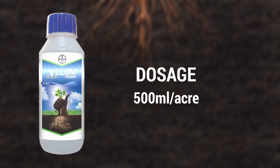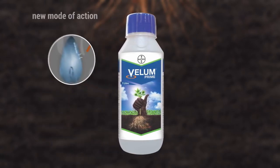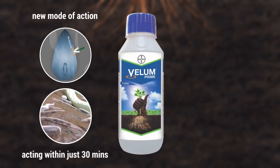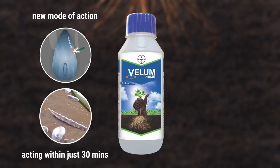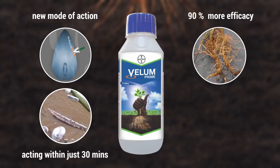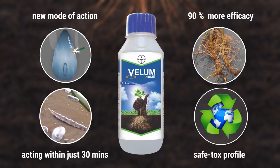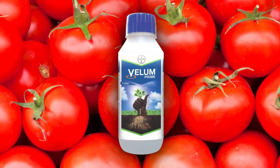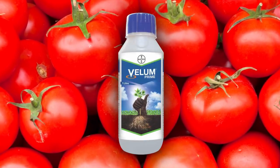Velem Prime must be used at the rate of 500 ml per acre. Remember, Velem Prime offers a new mode of action for nematode control. It starts acting within just 30 minutes of application and gives control for the entire season, with more than 90% efficacy when applied at the suggested time, dose, and application methodology. Velem Prime offers a safe toxicological profile for operators as well as the environment, and is safe to the crop. Currently, we have a label claim over tomato and are in the process of getting label claims on other fruits and vegetables too.